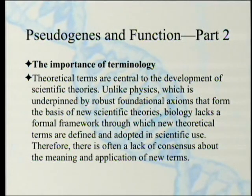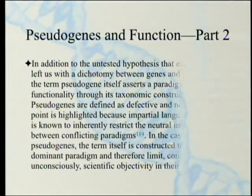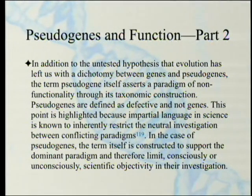Therefore, there is often a lack of consensus about the meaning and application of new terms. A consequence of this is that terms in biology can rapidly become apparently axiomatized despite not having undergone any formal process to obtain community consensus. This leaves biology vulnerable to developing theoretical constructs on uncertain foundations or obscuring the pursuit of more productive avenues of research. Once you label something, you think you know what's going on — and maybe you really don't. The term pseudogene itself asserts a paradigm of non-functionality through its taxonomic construction.